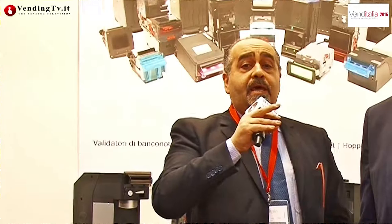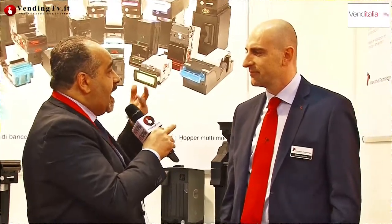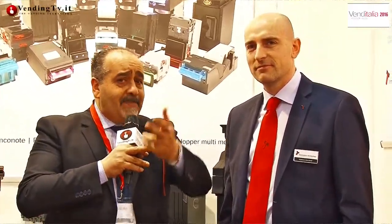Tanti volti nuovi a Venditalia 2016: è il caso di Stefano Mandelli, il responsabile Italia di Innovative Technology SRL, che abbiamo qui con noi. Stefano, benvenuto dinanzi ai microfoni e alle telecamere di VendinTV.it. Grazie Fabio, e grazie a tutti dell'ospitalità. Una nuova azienda in Italia: che cosa fa la Innovative Technology?